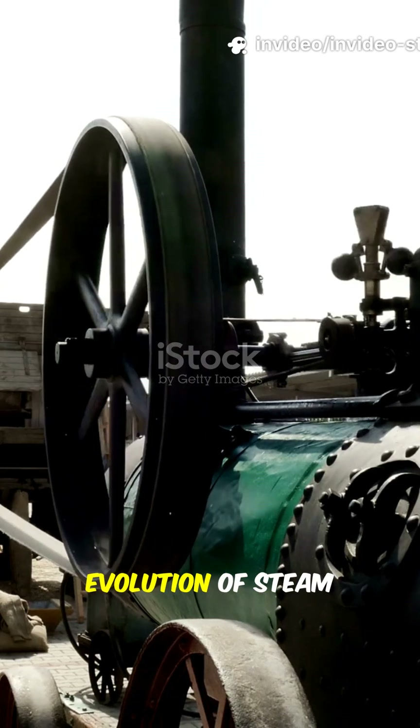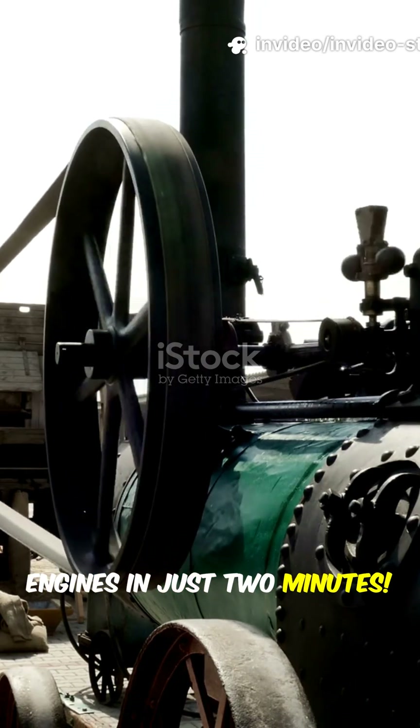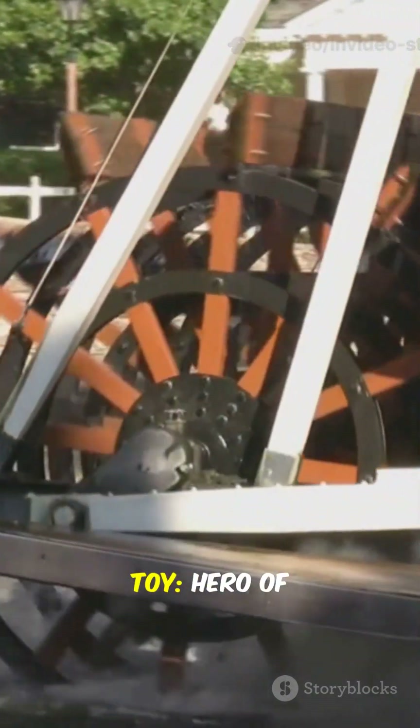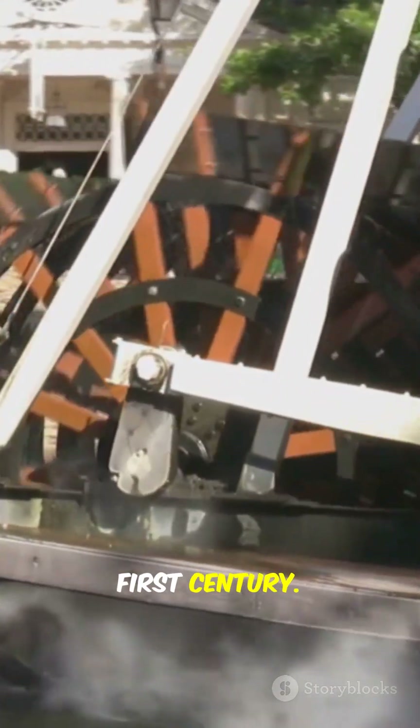Let's crank up the speed. Here's the evolution of steam engines in just two minutes. First off, the very first steam-powered machine was basically a spinning toy — Hero of Alexandria's aeolipyle from the first century.